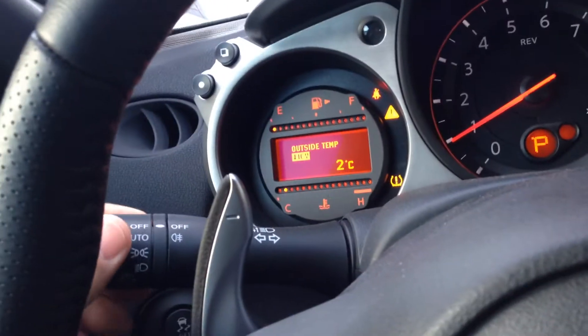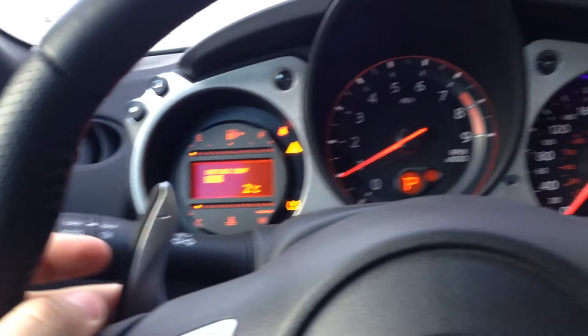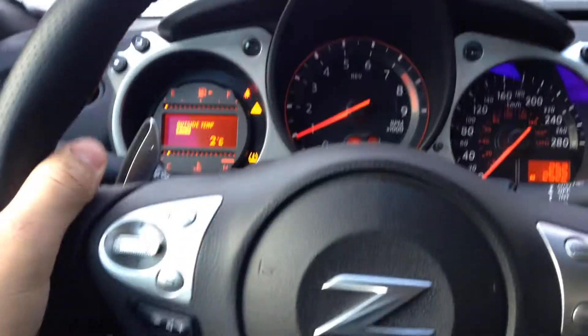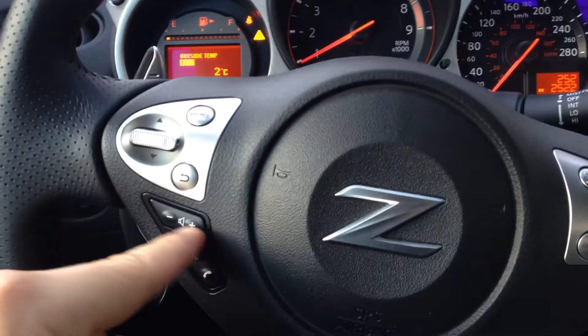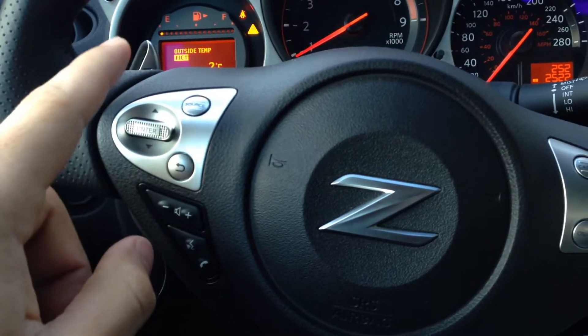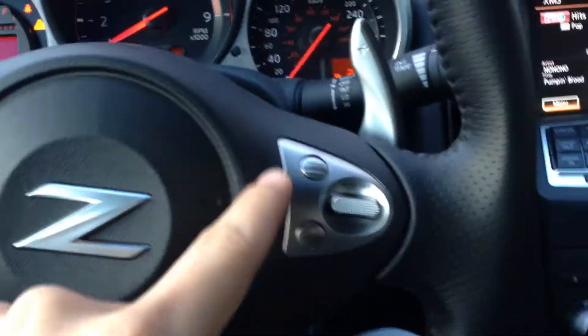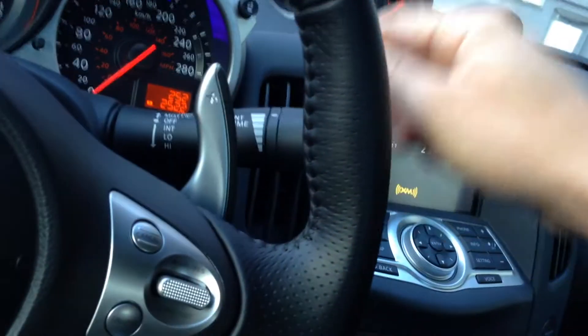Automatic lights are very easy to use, as well as fog lights. Paddle shifters are already built in, as well as all your audio controls — you can control your volume, source, audio, and presets. Voice command and Bluetooth are also available. Cruise controls and your wipers — pull straight down. Very easy.